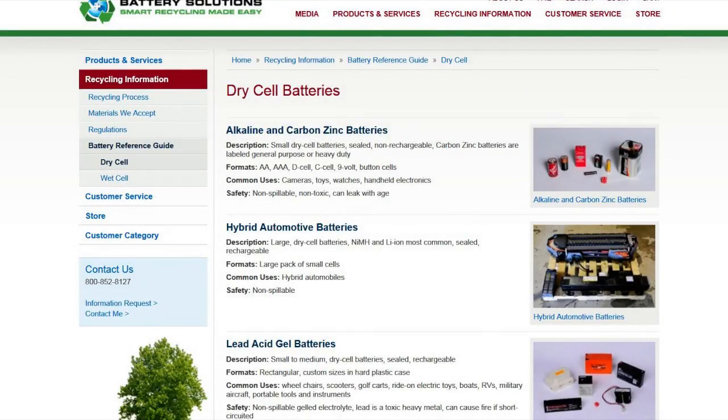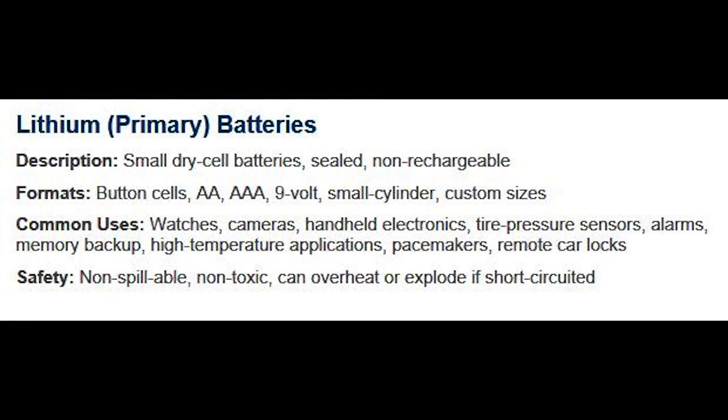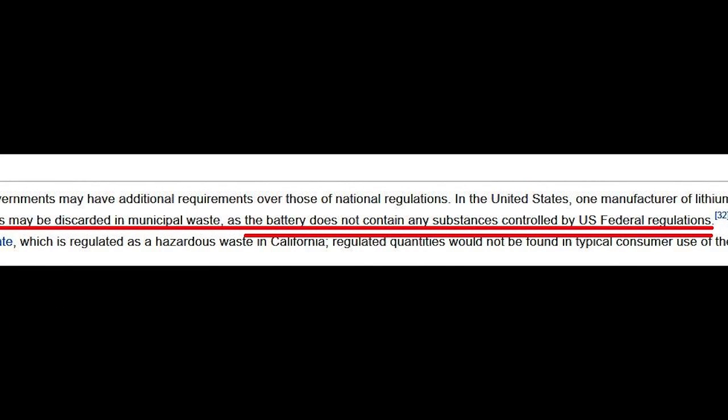Typically, most batteries have some kind of a toxic element to them, either heavy metals or other components that require you to recycle them properly. But these lithium batteries are actually very green and you can actually throw them in a landfill.